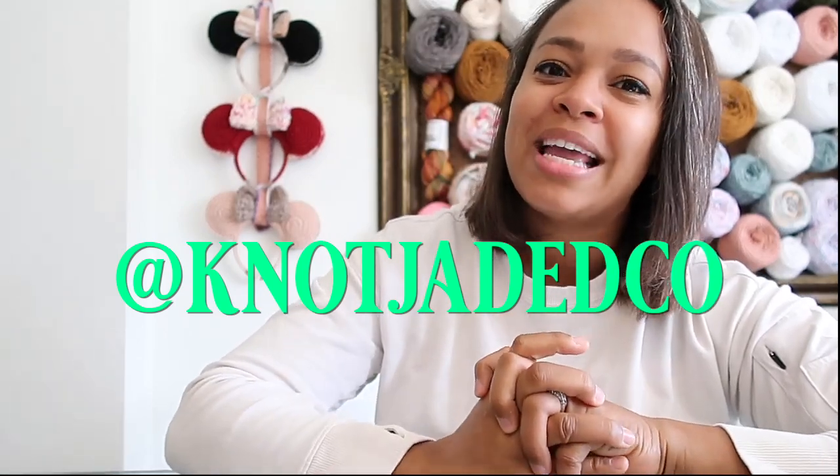Coming in at number six is Jadrian of Not Jaded Co. If you've been in the market prep amigurumi world, you know all about the Leggy Froggy. The Leggy Froggy is very popular — I honestly heard of the name before I even heard of the person who designed it. Her pattern is so incredibly simple: there's no increasing, no decreasing. You're just making a frog body and some legs, and it is very effective. People love this pattern.